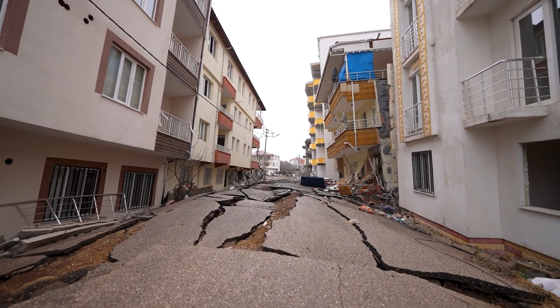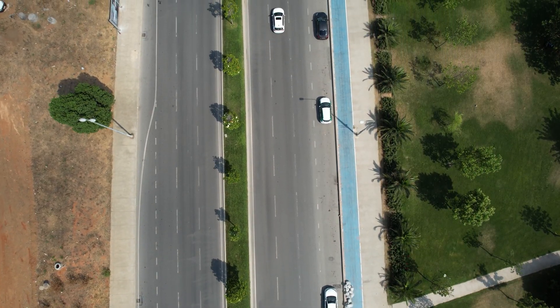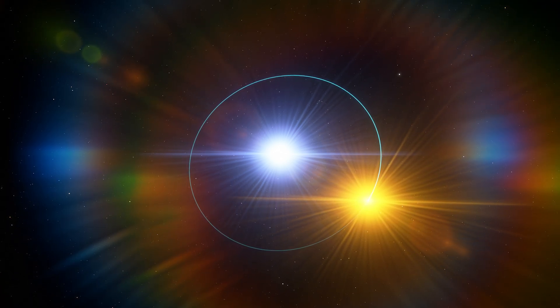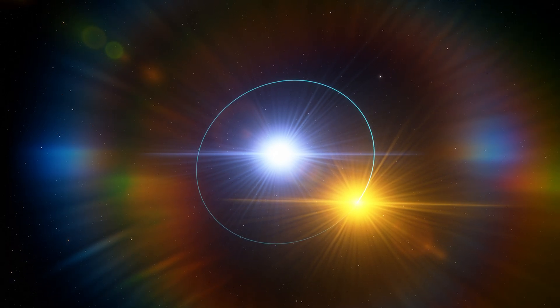It's like expecting to see a bumpy, crooked road after an earthquake, but instead you find a perfectly smooth highway. This throws a wrench into our understanding of how binary systems evolve, and it's forcing scientists to rethink some of their theories about black hole formation.